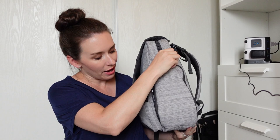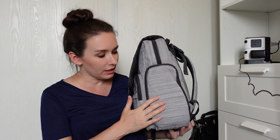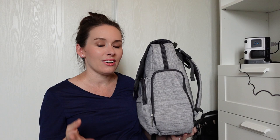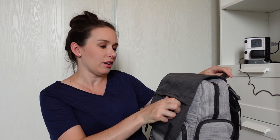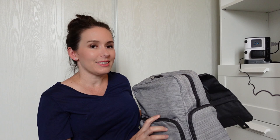On the other side there's a zippered pouch that is actually insulated, so you can throw a bottle or anything you want to keep hot or cold in there — you could also slide an ice pack in. I love that it's on the outside of the bag so any moisture won't bleed into everything else inside. Then on the front there's a smaller zippered pouch — nothing in it right now, but it's a good spot for your phone, keys, anything you need to access quickly.